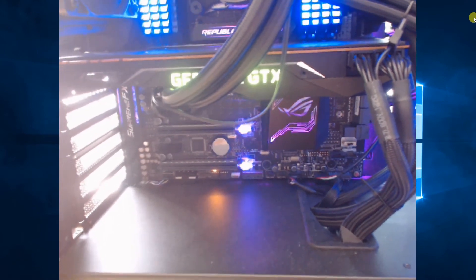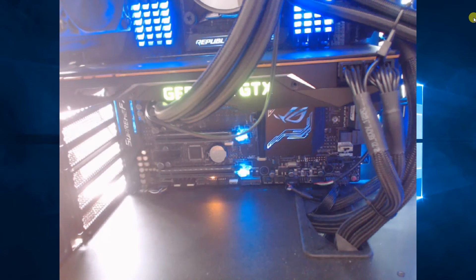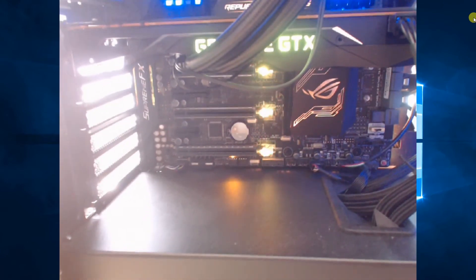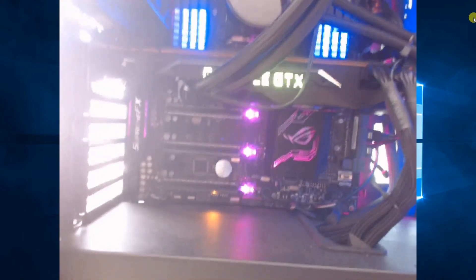The water cooler on here was not put on by me — I was not about to mess with that. Steve from Gamers Nexus — excellent channel by the way for hardware reviews, check it out — he was kind enough to install that for me and send this bad boy back, so locked and loaded.